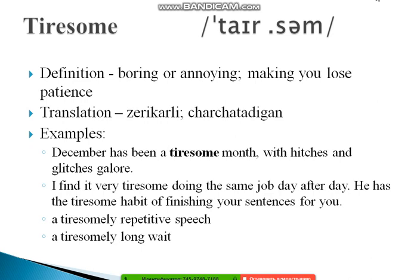Also study the adverb form: 'tiresomely.' For example: 'a tiresomely repetitive speech' or 'a tiresomely long wait.' I'd advise you to look at the adverb, noun, and other word-family members for each adjective you learn.